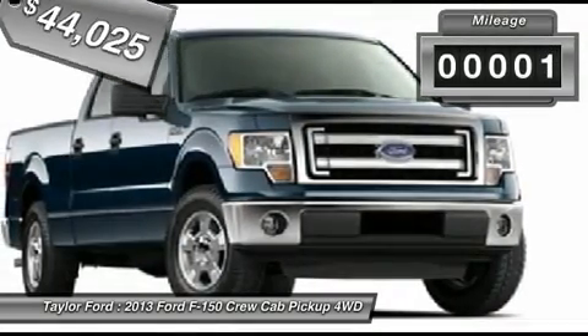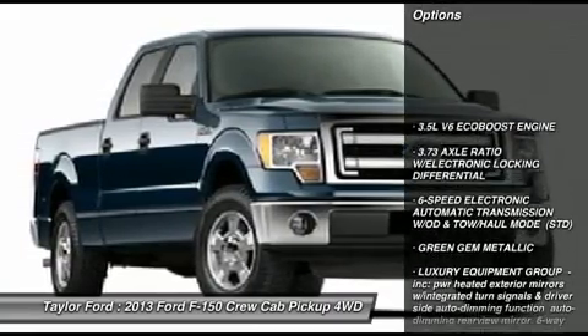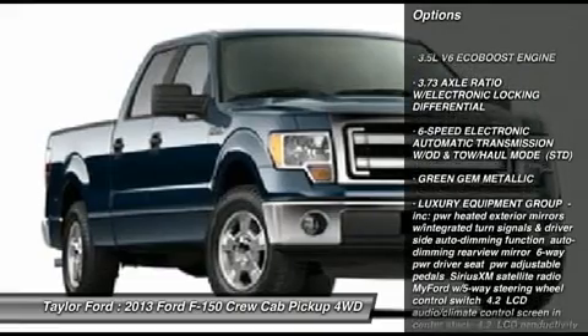This vehicle has less than 100 miles. Here are some of this vehicle's great options: steering wheel audio controls,